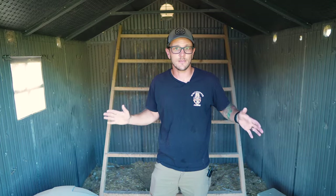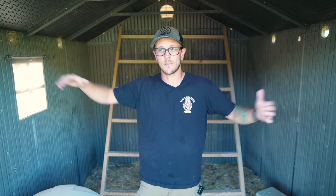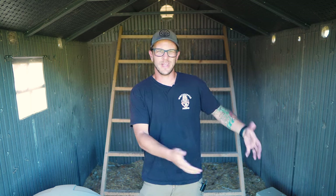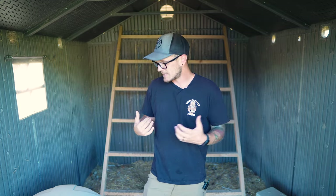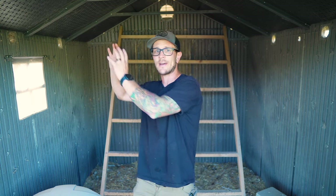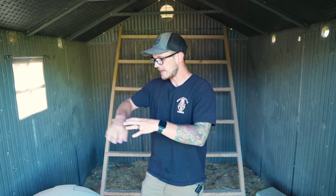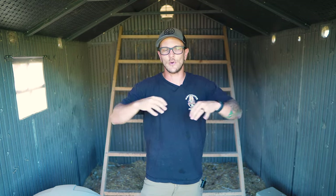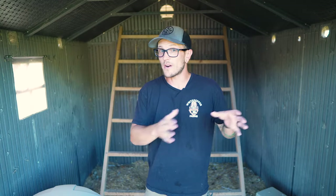That brings us to reason two, which is that everything in here is customizable. When you set up a shed, it is a blank slate — you build it and it's empty. You don't have nesting boxes, water, or a feeder — you have nothing, which is a good thing if you want to do it all yourself. If you buy a really massive kit coop, you don't really have the option of making it customizable. I've made videos for literally everything that has to do with this build, and I'll show you where to find those videos later.